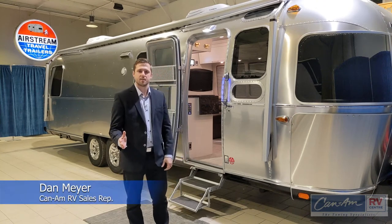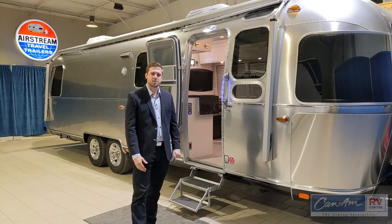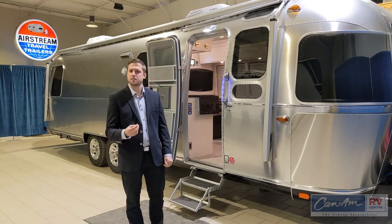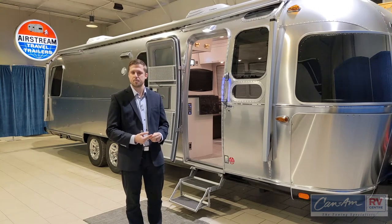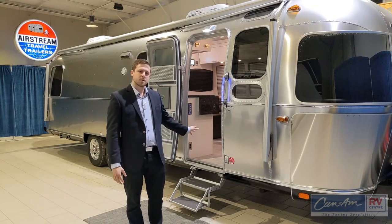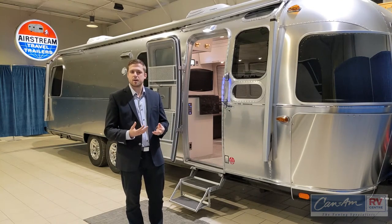Hi, this is Dan Mayer from Can-Am RV Centre in London, Ontario. Today we have the 2021 Airstream Classic. It's available in two different layouts: the 30 rear bedroom and the 33 front bedroom, with three possible décors. This one is a Comfort White, but also available is the Mocha Cherry and the Cognac Maple.